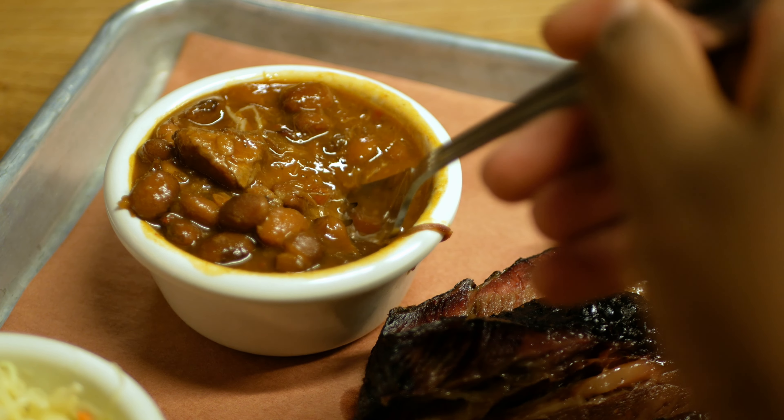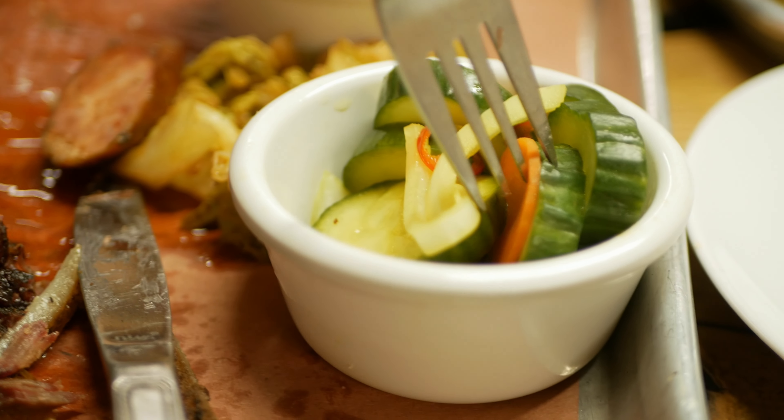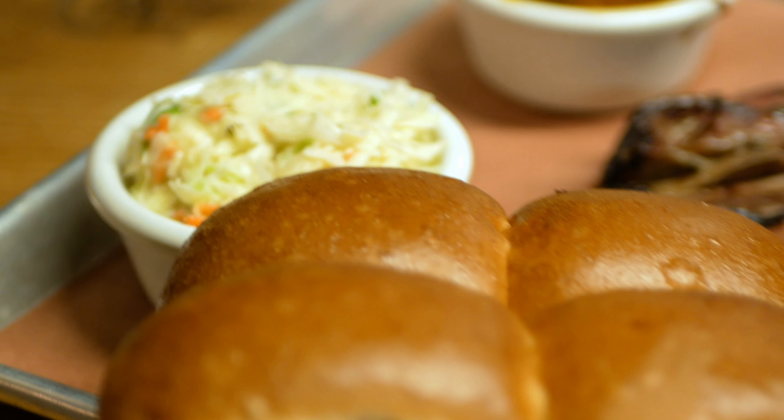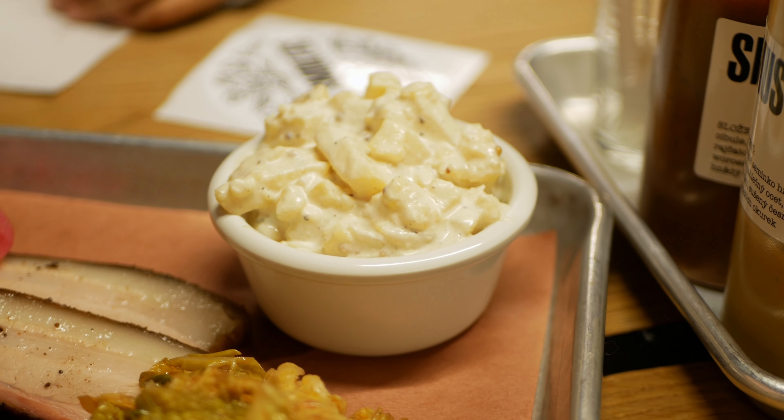The other sides included burnt end beans mixed with smoked meat, and pickled cucumbers which were okay. Out of all the sides, the fluffy buns were on top, closely followed by the potato salad.